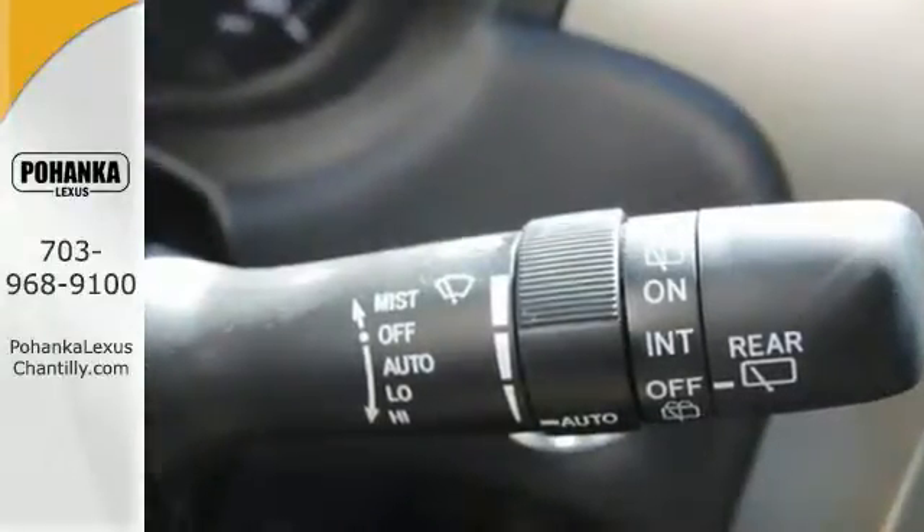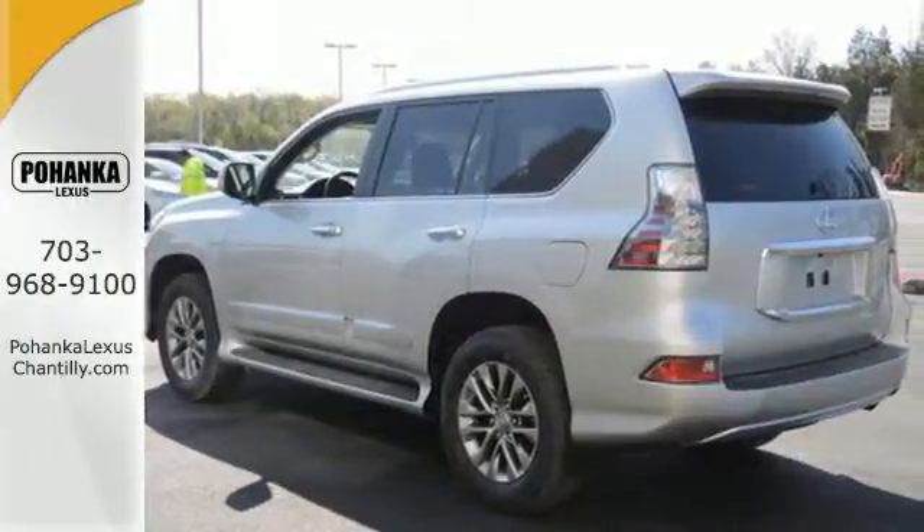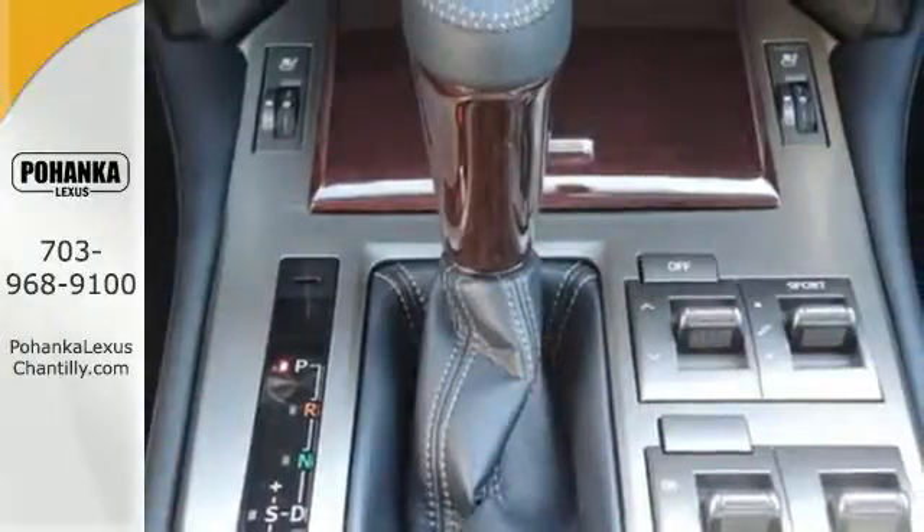To keep things sturdy, the Kinetic Dynamic Suspension System fixes the stabilizer bars during asphalt driving while automatically allowing independent movement to each wheel when you venture onto less refined grounds.